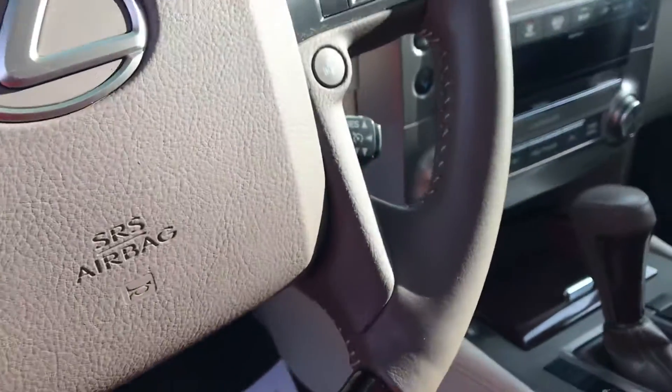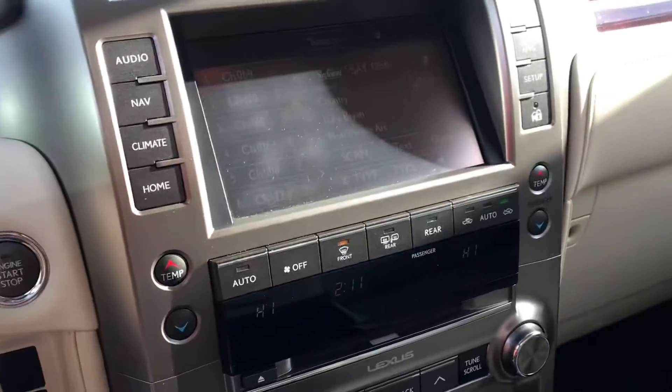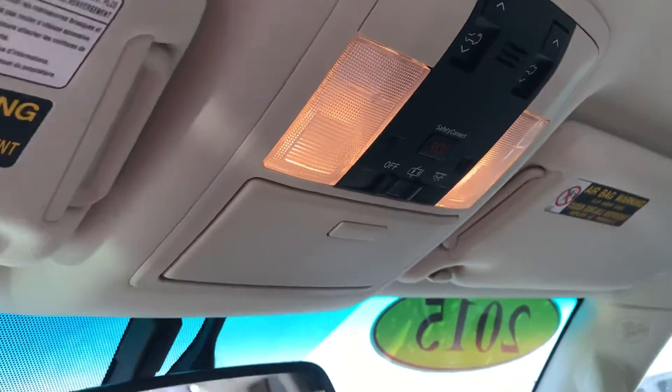It has that beautiful wood grain look to it. Heated and cooled seats. Bluetooth. 4 high, 4 low. Temperature settings. Navigation. It's got Sirius XM built in. HomeLink on the rear view mirror and then just some controls up there as well.